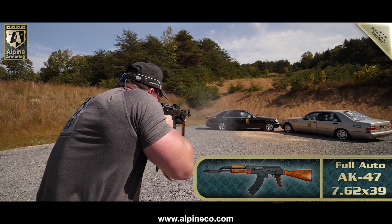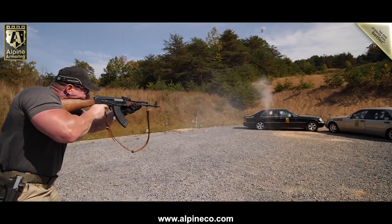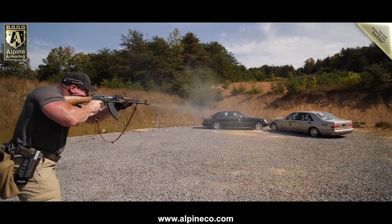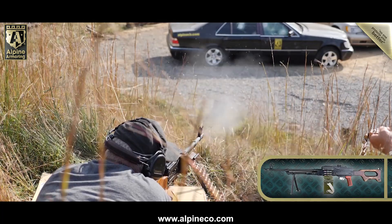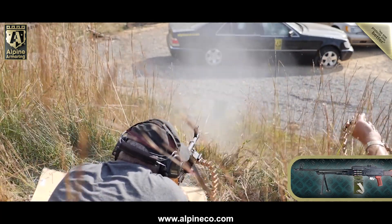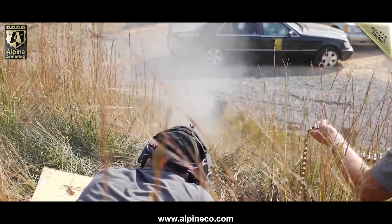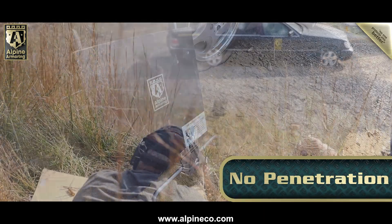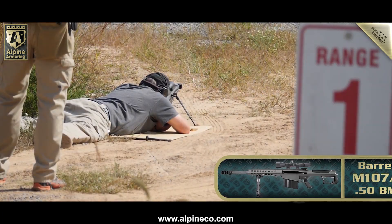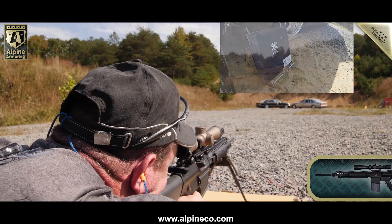At this point, the Alpine Armoring team began to steadily increase the intensity of the testing, beginning with a fully automatic AK-47 firing 7.62x39 rounds. They then used a belt-fed PKM firing 7.62x54 rounds. By the end of the testing, after hundreds of rounds were fired, there was no penetration. The team then brought out a piece of B-7, A-11 rated opaque armor to test with a Barrett .50 caliber rifle and the SR-25 rifle.